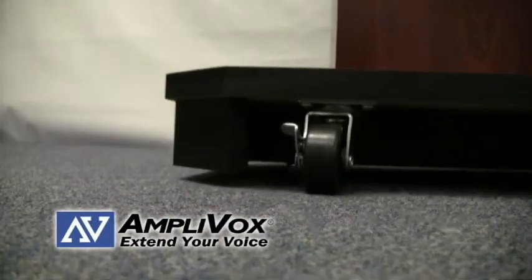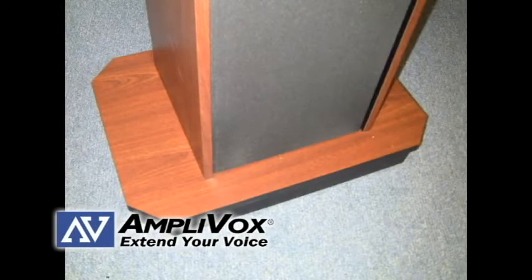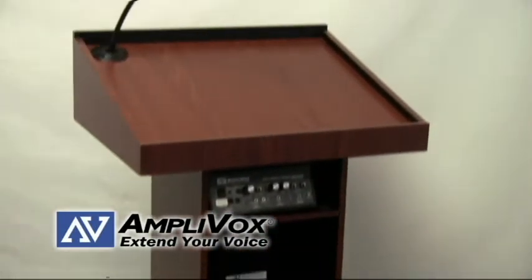Four hidden casters make this lectern easy to move, and the custom radiused base in modern style makes sure this lectern will fit with any decor. The Executive Sound Column lectern has a six year limited warranty that ensures this lectern will live a long life.